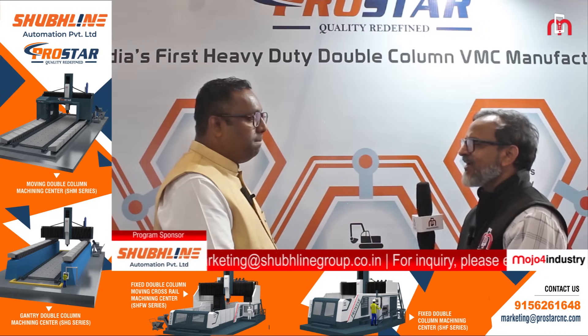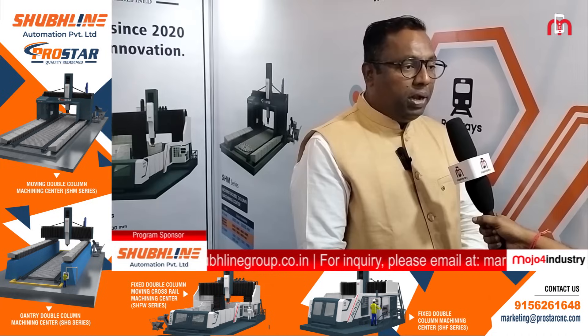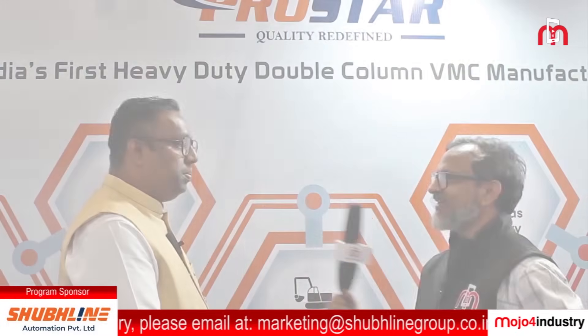Having installed 31 machines across India, would you like to sell these machines in overseas markets as well? Our first target is to cater to the domestic market, and after catering to the domestic market we will definitely go for the foreign market.